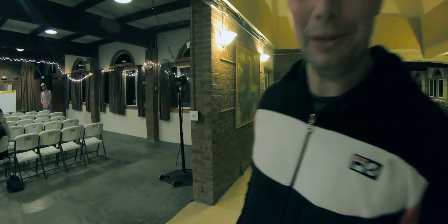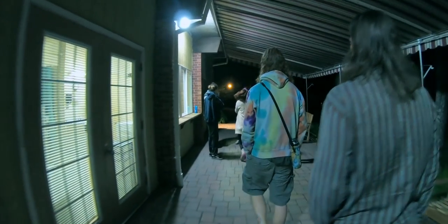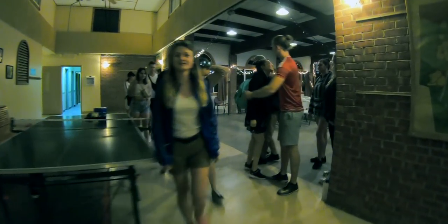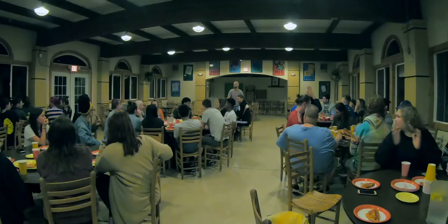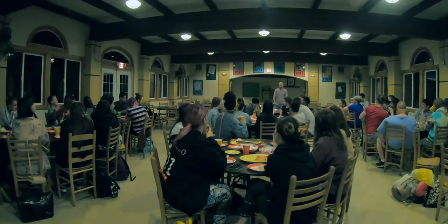How are you feeling about the bus getting here, Bill? Feeling good, feeling excited — can't wait for everyone to arrive. Should be here soon. I actually get more apprehensive about this bus than the session one bus though. Yeah, fully. We'll see you next week.